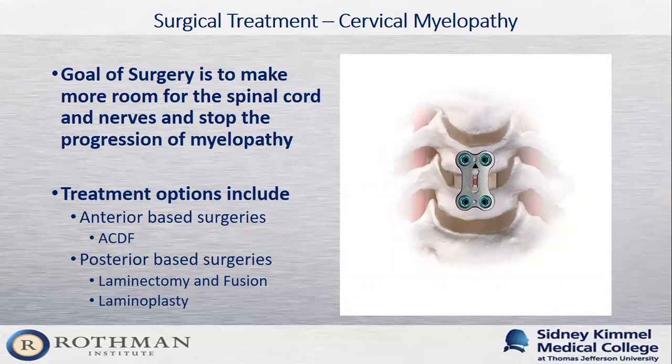For patients with moderate to severe myelopathy having significant symptoms that impact their quality of life, surgery is an option. The goal of surgery is to make more room for the spinal cord and stop the progression of cervical myelopathy. There are multiple surgical options based on each patient's specific needs and pathology, including anterior surgeries through the front of the neck and posterior surgeries through the back of the neck.